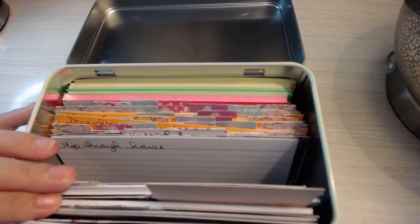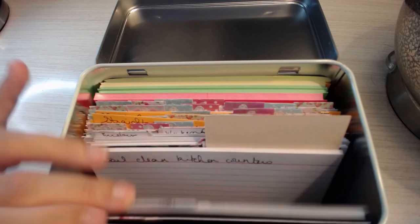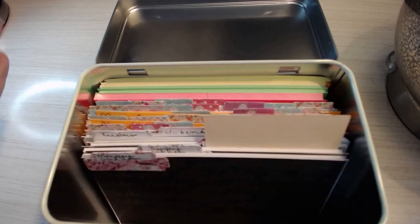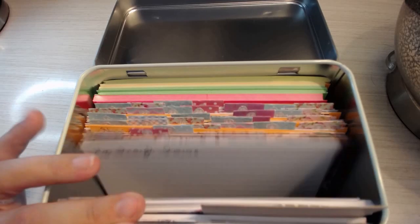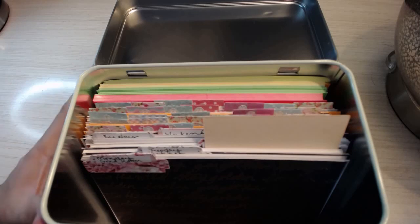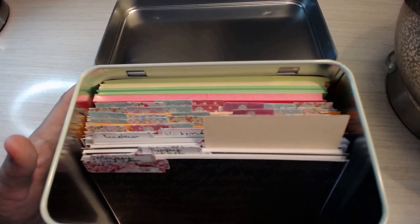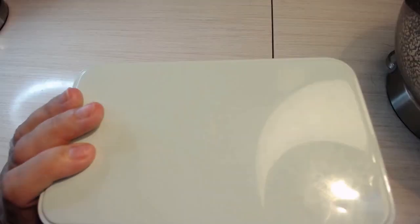That is the basics of how I have my chore box set up. I hope you guys enjoyed this video. If you have any questions, leave them down below and I'll do my best to answer them. Thank you for watching, don't forget to subscribe, and I'll talk to you guys next time. Bye!